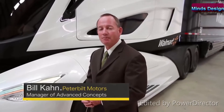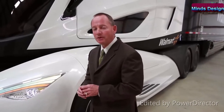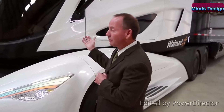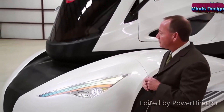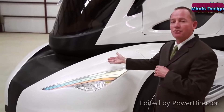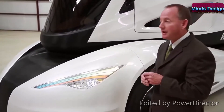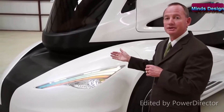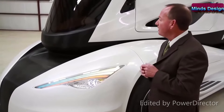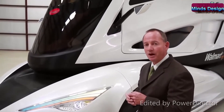My name is Bill Kahn, I'm the manager of advanced concepts at Peterbilt Motors and the program director on the WAVE project. We mentioned a little bit about the aerodynamics of the truck, but let me elaborate further. You'll notice with the center console driver position we're able to taper the nose of the vehicle in more. Another key feature is that because we have an advanced powertrain, we do not need to have the radiator in front of the vehicle anymore. This results in a 20% improvement in aerodynamics over Walmart's existing Peterbilt fleet, and a 20% aerodynamic improvement relates directly to a 10% improvement in fuel economy.